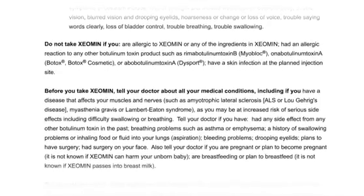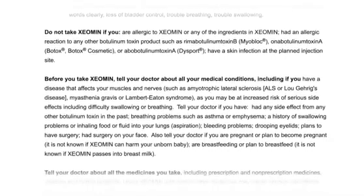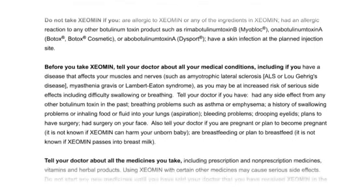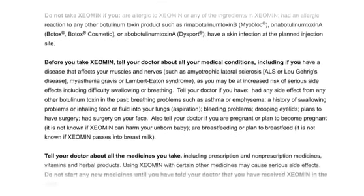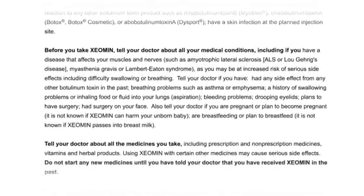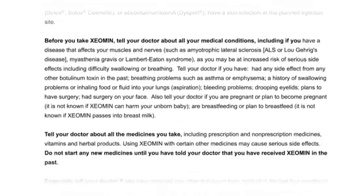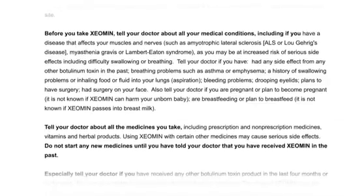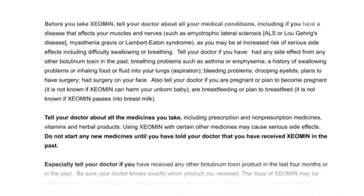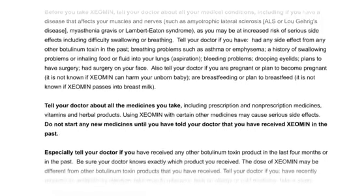Before you take Xeomin, tell your doctor about all your medical conditions, including if you have a disease that affects your muscles and nerves, such as amyotrophic lateral sclerosis (ALS or Lou Gehrig's disease), myasthenia gravis, or Lambert-Eaton syndrome, as you may be at increased risk of serious side effects including difficulty swallowing or breathing. Tell your doctor if you have had any side effect from any other botulinum toxin in the past, breathing problems such as asthma or emphysema, a history of swallowing problems or aspiration, bleeding problems, drooping eyelids, plans to have surgery, or had surgery on your face.